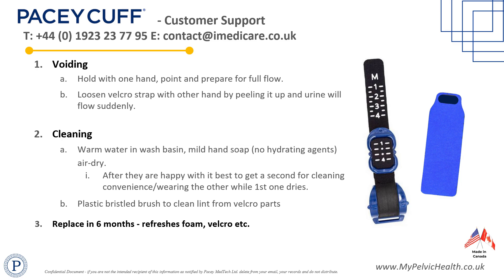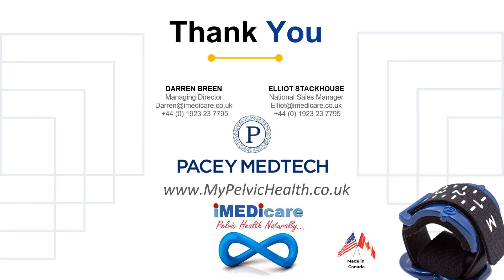Thank you for your attention. For follow-up queries or to request rep support, brochures, or samples, please reach out to iMedicare at contact@imedicare.co.uk, or call customer services Monday to Friday 8am to 5pm on 0044 1923 237795, or visit mypelvichealth.co.uk. Many thanks.